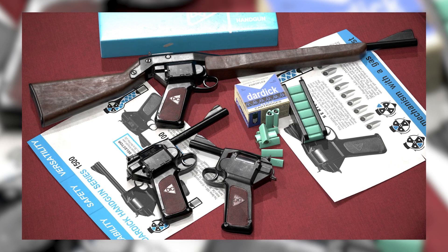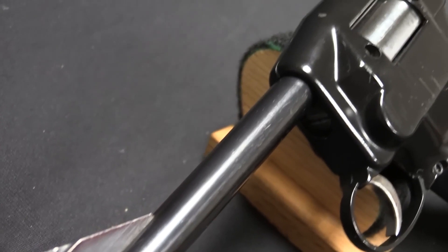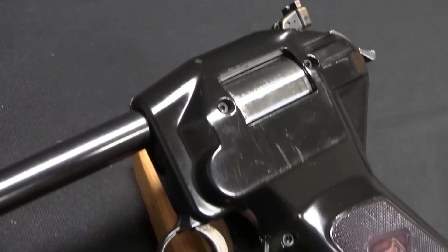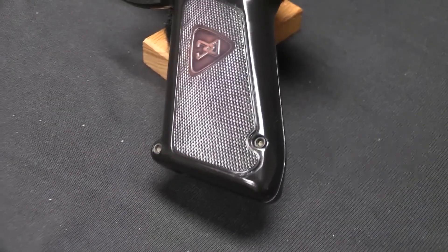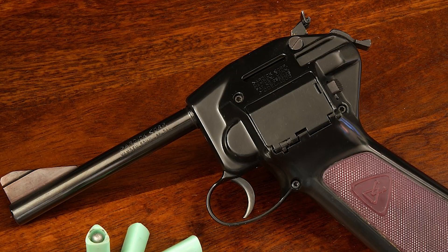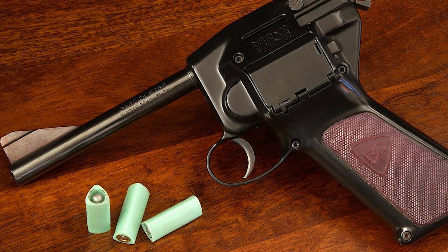Experimentation led him to conjure up an ingenious ammunition feeding and ejection system, culminating in the open chamber concept — a patented marvel that relied on the unique triangular-shaped cartridges known as trounds. At the crux of the Dardik 1500 lay the singular tround, a triangular cartridge with a hollow core. This innovative design artfully encapsulated the projectile, propellant, and primer within a singular unit.